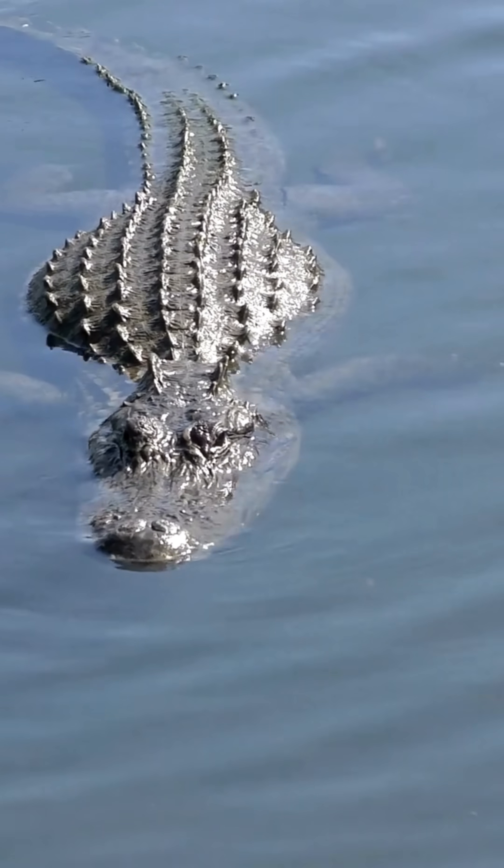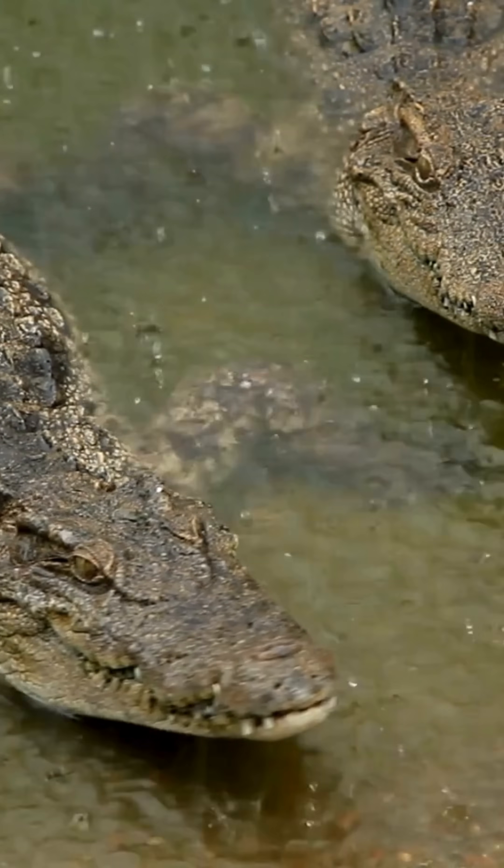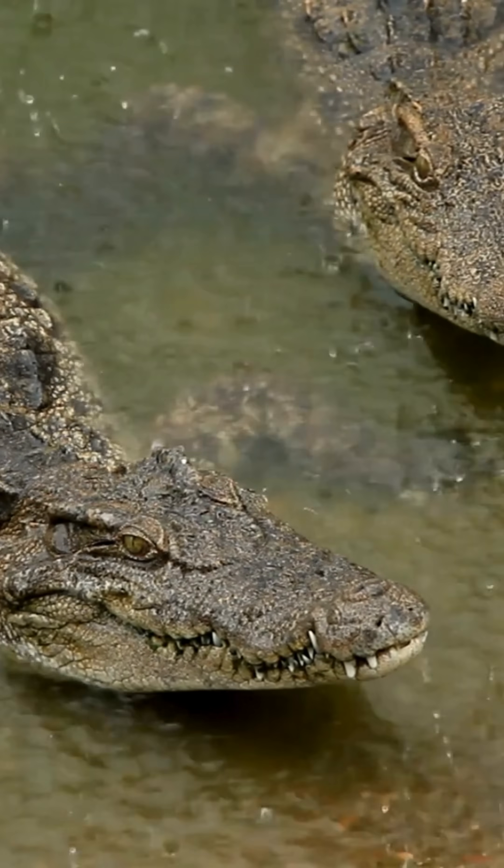Think alligators and crocodiles are the same? Think again. These reptiles may look similar, but they have some jaw-dropping differences. Stick around to learn how to tell them apart — you'll never mix them up again.